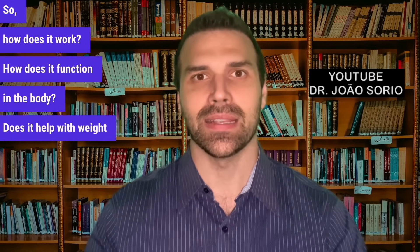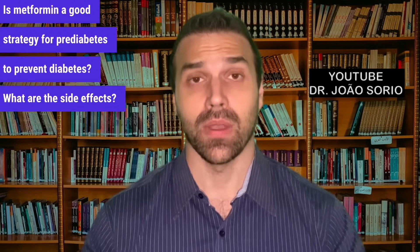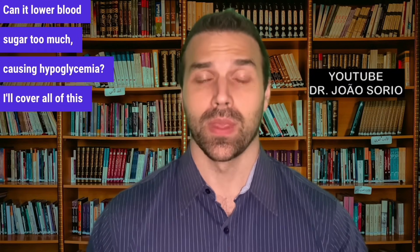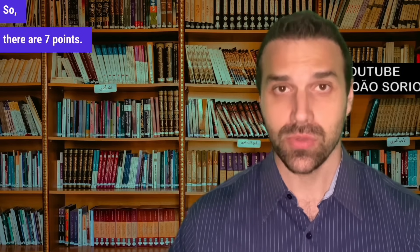How does it work? How does it function in the body? Does it help with weight loss? Is metformin a good strategy for prediabetes to prevent diabetes? What are the side effects? What are the contraindications? Can it lower blood sugar too much, causing hypoglycemia? I'll cover all of this in today's video. There are seven points.